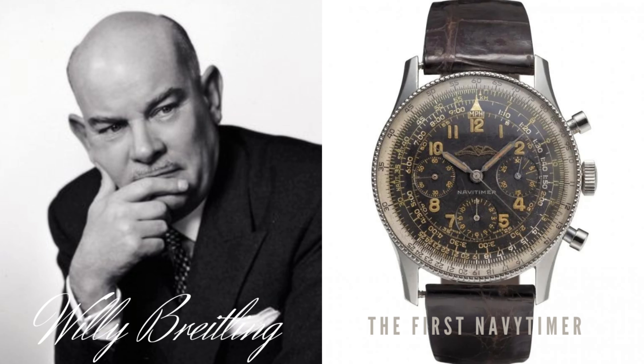Hi and welcome to Hands-On Time. My name is Mal and I do watch reviews for you. The topic of today is about the iconic Breitling Navy Timer.